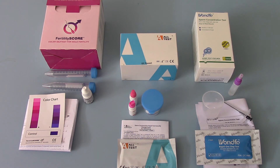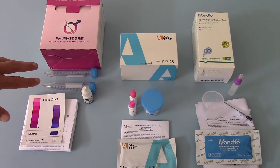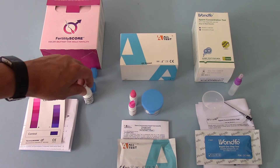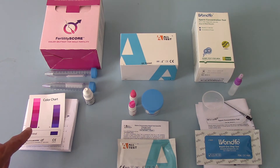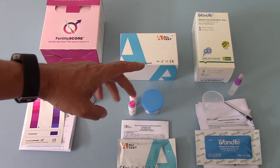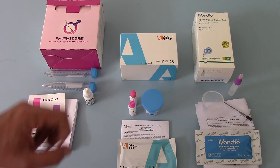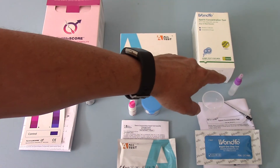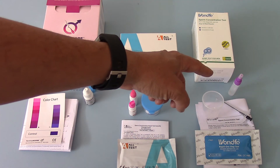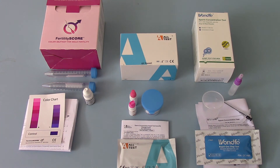To quickly run through the pack contents: with the Fertility Score you get two sample tubes, a collection cup, two siphons, the dye that goes into the samples, full instructions, and the colour charts for interpreting your results. With the All-Test male fertility test kit you get a single pot for collection, two dyes, and a test cassette with full instructions. With the One-Pho you get the media, from which you take one ml of the semen sample, place it into the vial of reagent, and apply that into your test cassette. In terms of time, allow 10 to 15 minutes for the two simpler tests and between 30 and 45 minutes to complete a Fertility Score test.